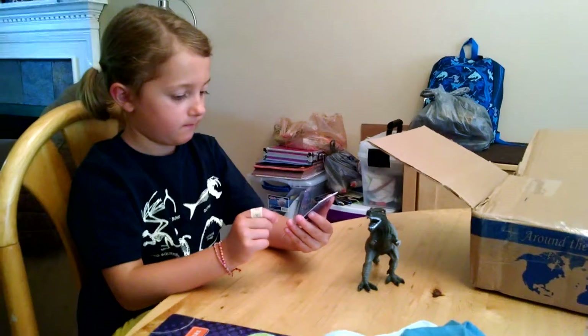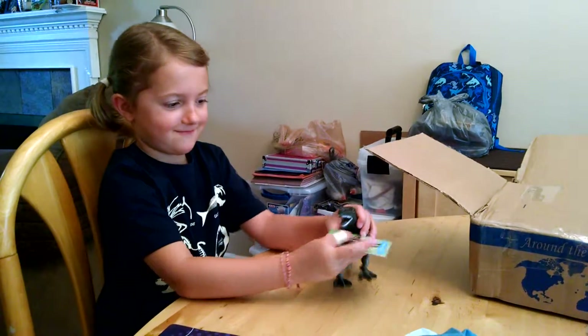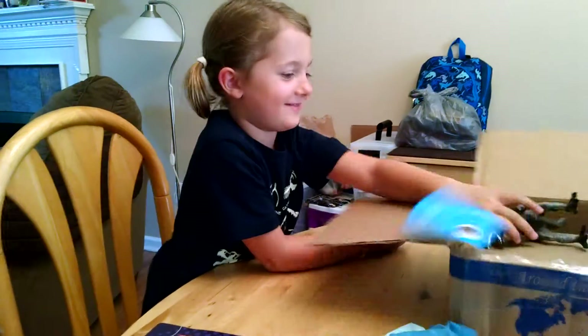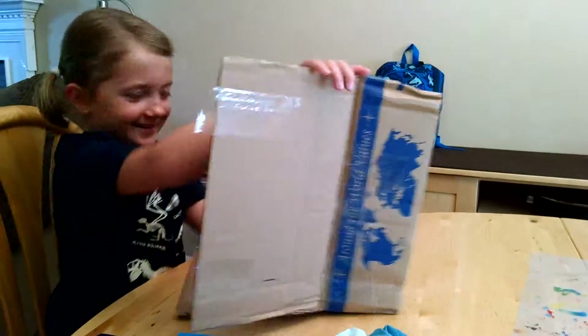It tells you about the T-Rex. It's got information on it — you've got to read it. It's like a collector's card. Cool T-shirts!